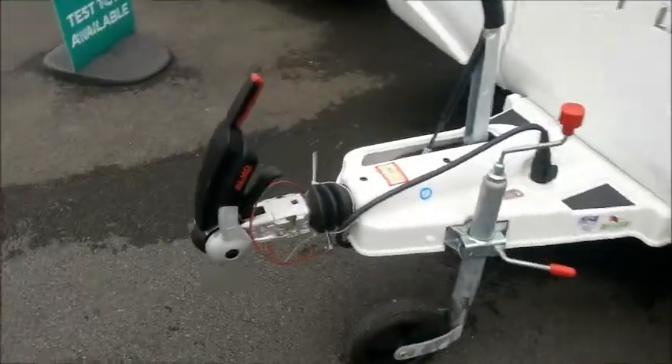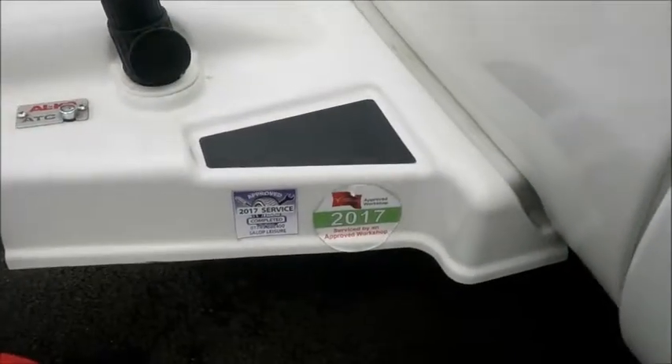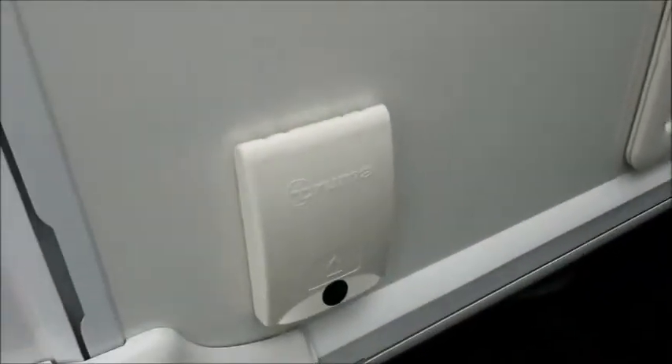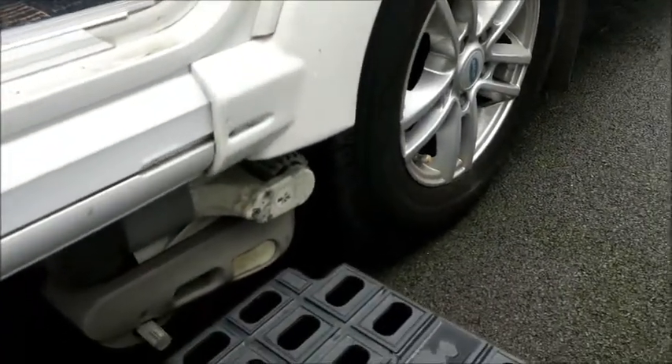Examining the Alco hitch, you can see that we had a service in 2017. It features Alco ATC automatic trailer control, an external gas point, and an external electric point. If you examine the axle, you can see that it has a Power Touch Evolution motor mover fitted.